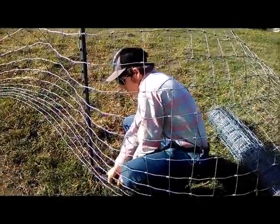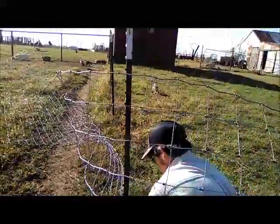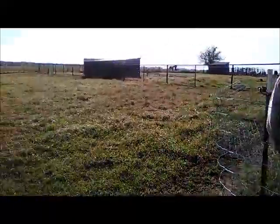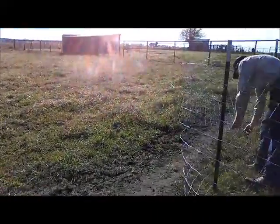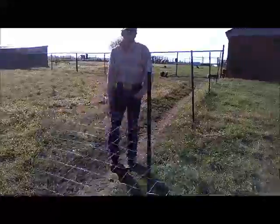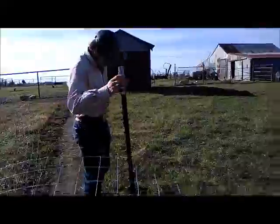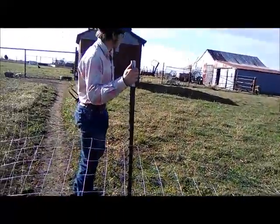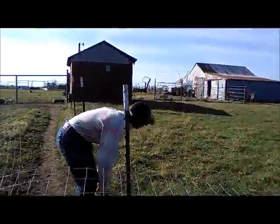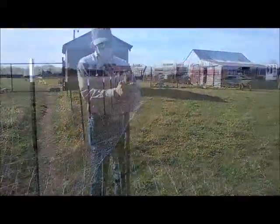For the umpteenth zillionth time, we have once again decided that this fence here and this little turnout stall is needed far less than the fencing is needed for another project. In the long run Murphy's going to get a bigger pen. Murphy is tied over there and we'll bring you up to date — we've got to take all this out and I'll show you what we're working on.